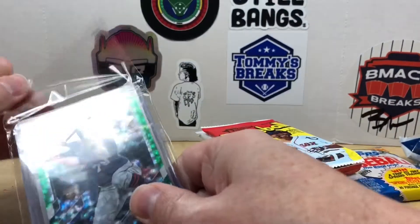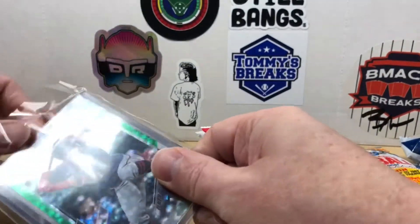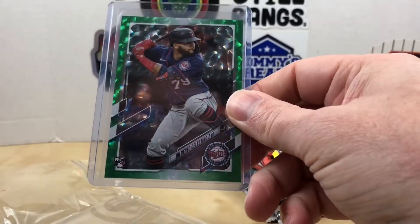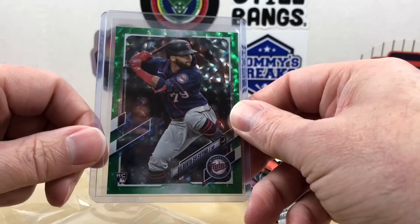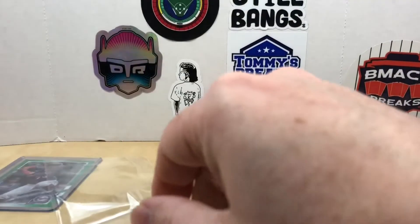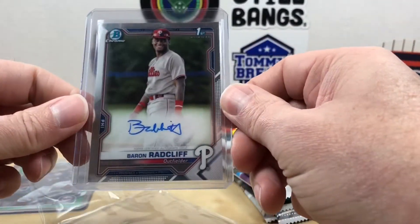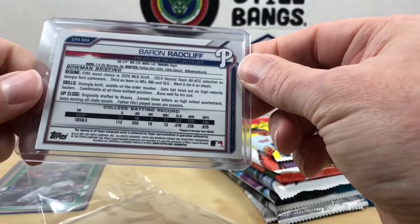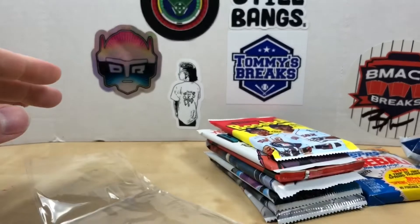In addition to a giant bench box topper, we have a Gilberto Celestino green numbered out of 499 from Update Series, and then we have an autograph First Bowman Chrome of Baron Radcliffe. Don't know much about him, but still a very cool autograph and numbered card included.